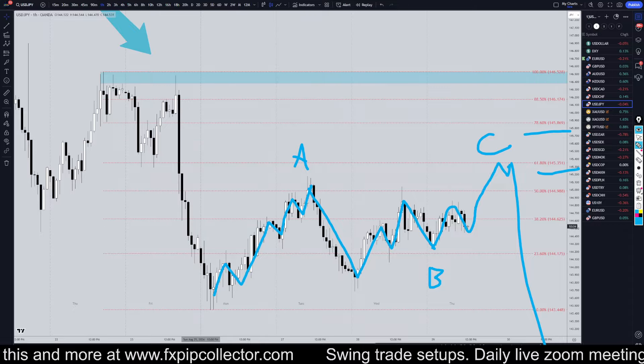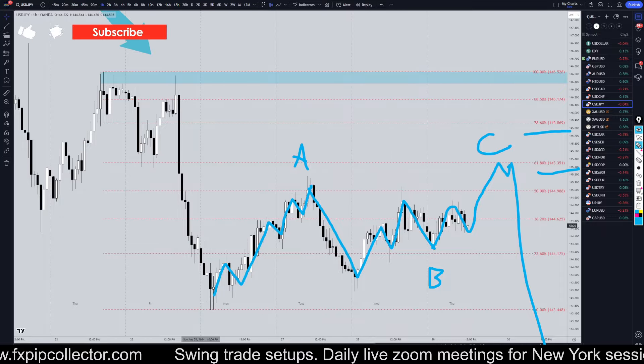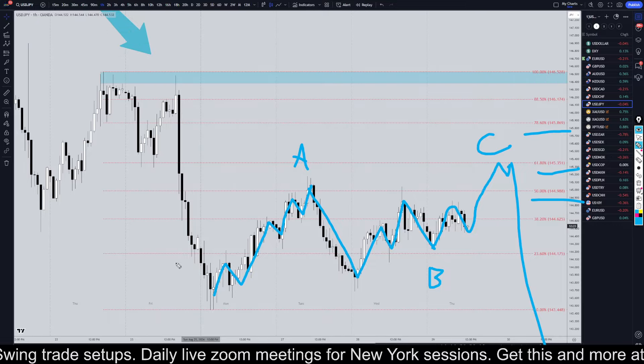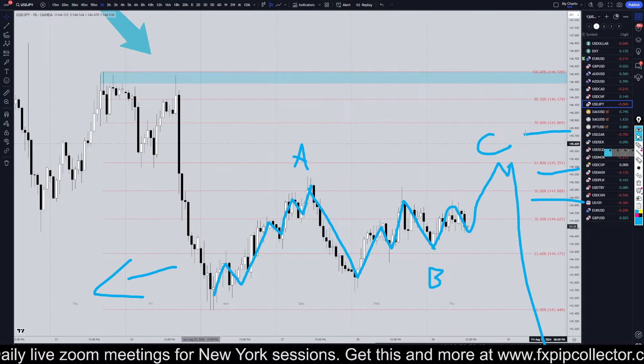Like I said, the trend is down on every single higher time frame, and this thing could literally just go down at any point. So if you do see a break of structure to the downside, like a good Fibonacci bounce, then I would probably just take it as a short. Don't forget to join my free Discord group, which is linked down in the corner, and as always, thank you and happy trading.